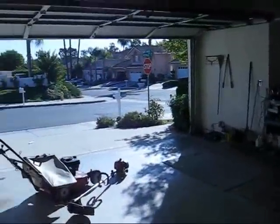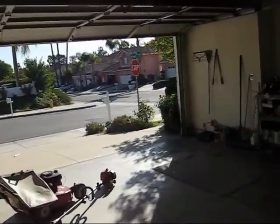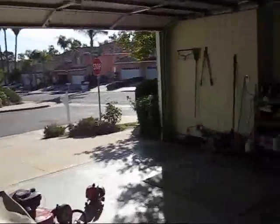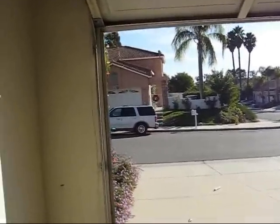Just finished mowing my front yard and the neighbors across the street. Haven't mowed in a while, so the grass was getting a bit high. Got my Christmas lights and other decorations up as well, as you can see.